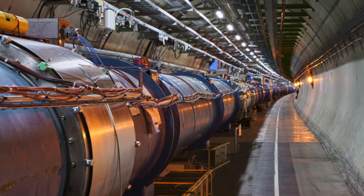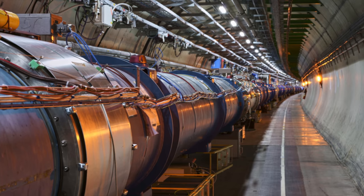The plan is, first of all, to run the LHC for about 10 years, up to 2025, with increasing performance. And then to do a big step, which is called High Luminosity LHC.